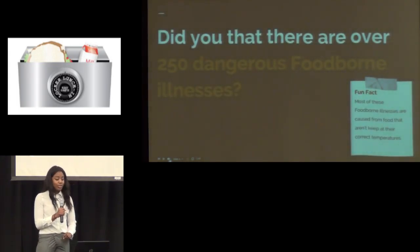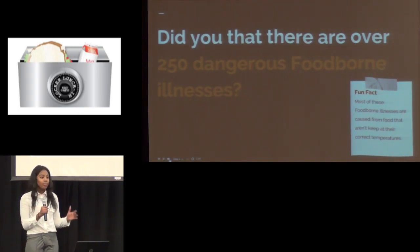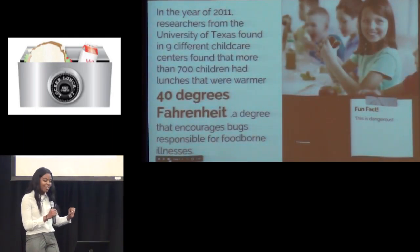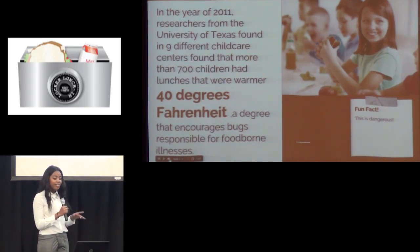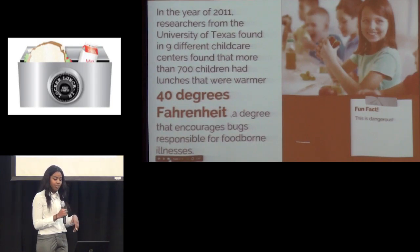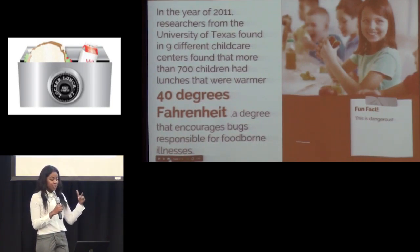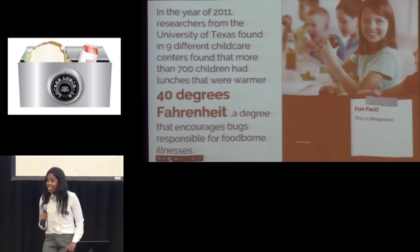So here's the big issue. Did you all know that there are over 250 dangerous foodborne illnesses, which is mainly caused from food that is not kept at their correct temperatures? To be specific, in the year 2011, researchers from the University of Texas found in nine different child care centers that there were more than 700 children who had lunches that were warmer than 40 degrees Fahrenheit, which is a degree that encourages bugs responsible for foodborne illnesses. Fun fact — this is dangerous.